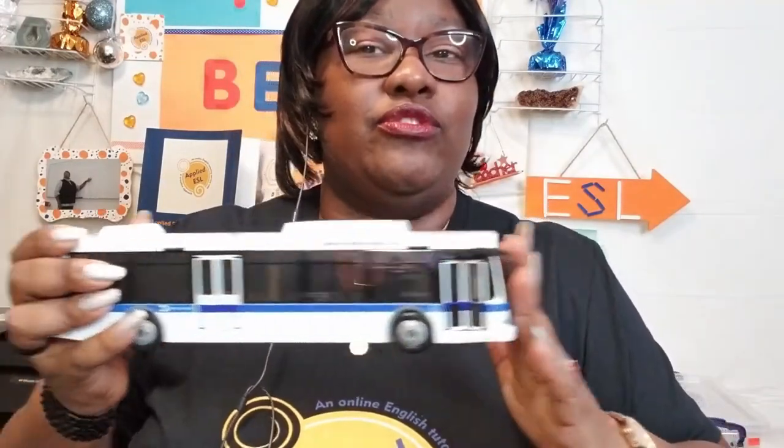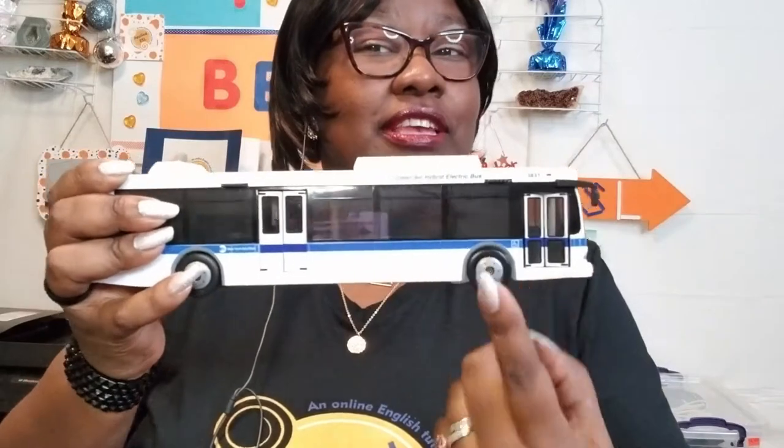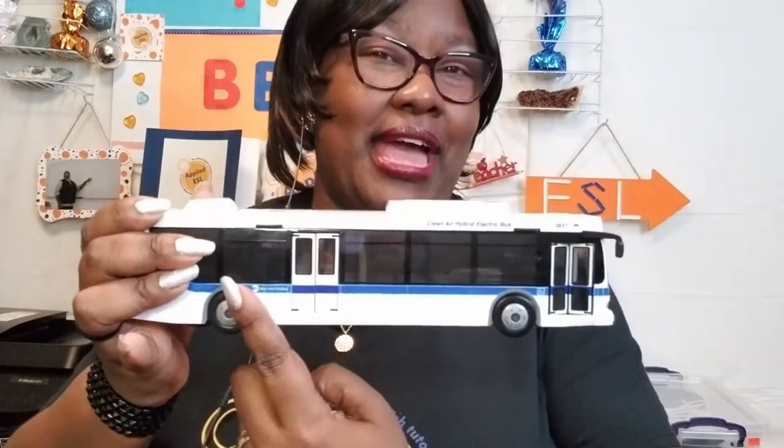We have many buses here in New York City — this is just an example of one. For the SBS buses, they are actually longer; they usually look like two buses in one. What's so nice about them is that they have designated lanes that the buses drive on. They have MetroCard machines where you can pay your fare, and when the bus comes, you just get on in the front, the middle, or even the back. This avoids lines and it's a convenient way to get to where you need to go.